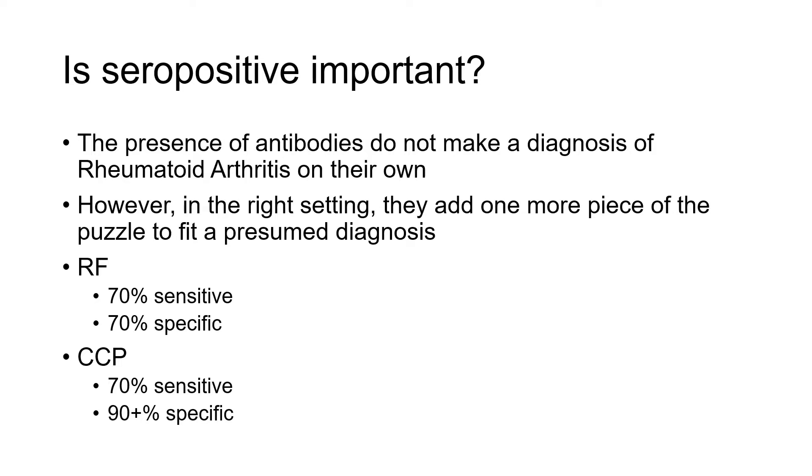So is that terminology important? What does it mean? The presence of these antibodies does not make for a diagnosis of rheumatoid arthritis on their own. If you are positive for rheumatoid factor or anti-CCP antibody by itself, this does not mean that you have rheumatoid arthritis, and in some cases it doesn't mean you'll necessarily ever have it. In the right setting, they can help put the picture together and confirm the diagnosis — so it's only one piece of the puzzle.